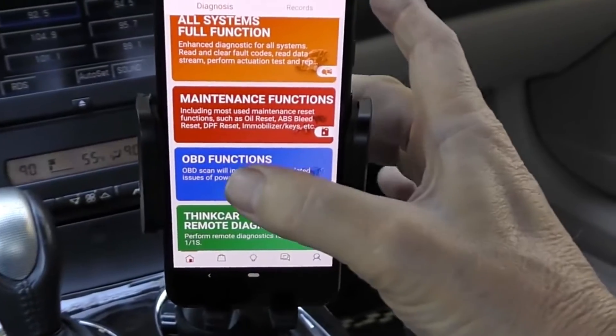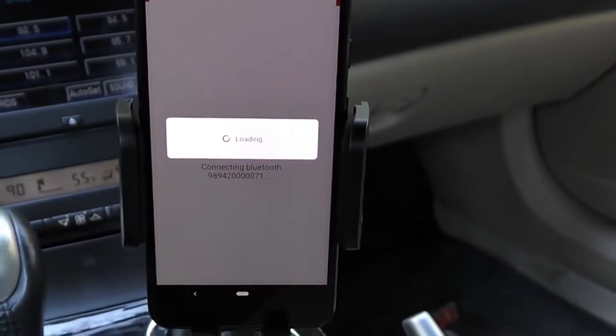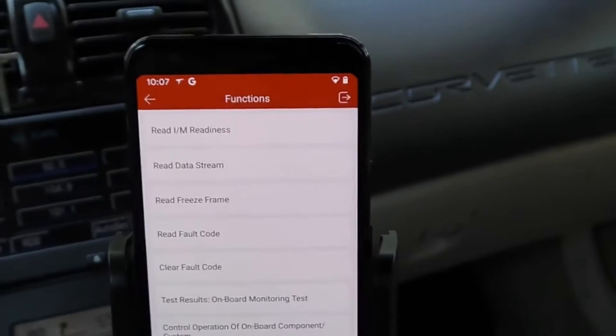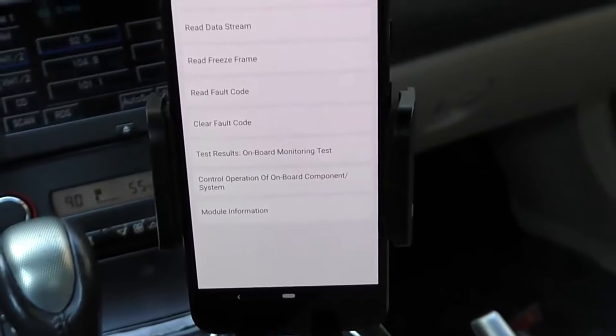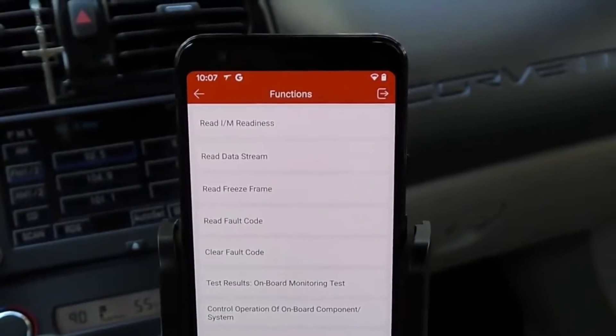Start by just turning it on for OBD functions. It's analyzing everything, setting itself up to the car — now it's connected and it knows the vehicle. Look at all the stuff you can do: read codes, read data stream, read and reset codes, clear fault codes, test results — there's all kinds of stuff.